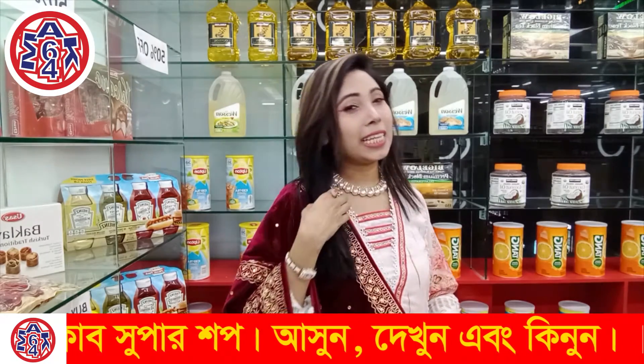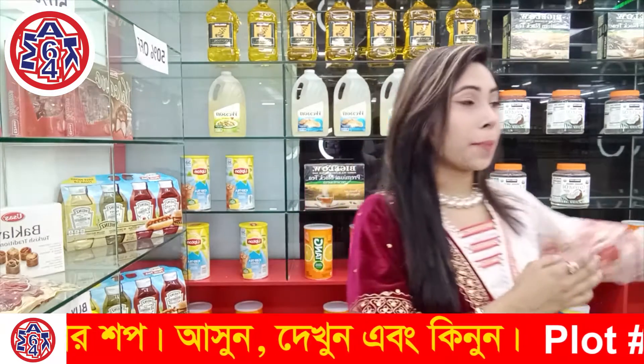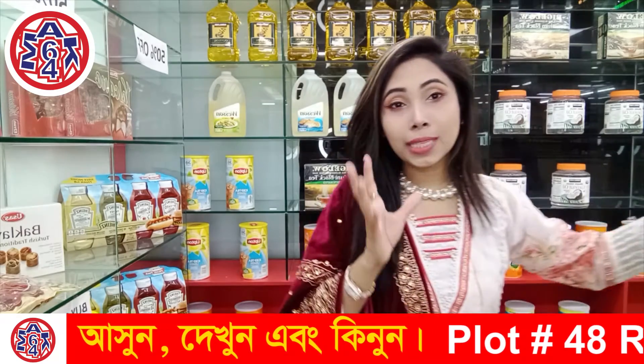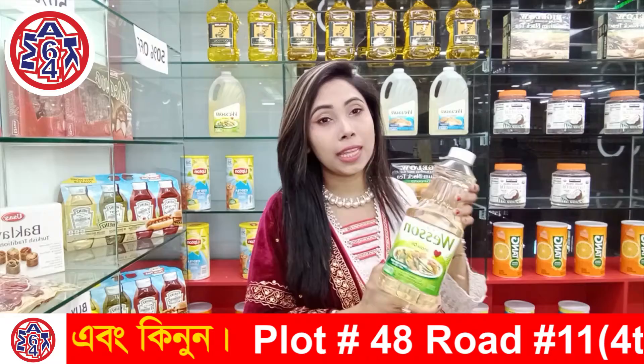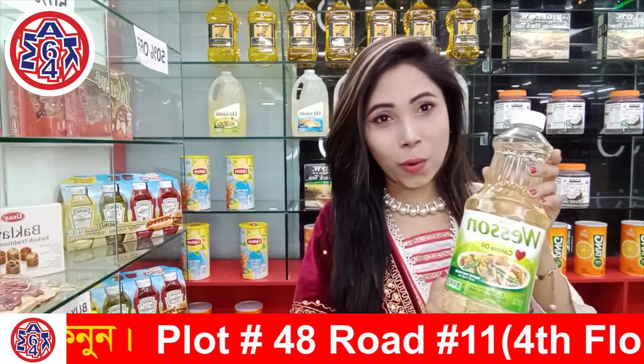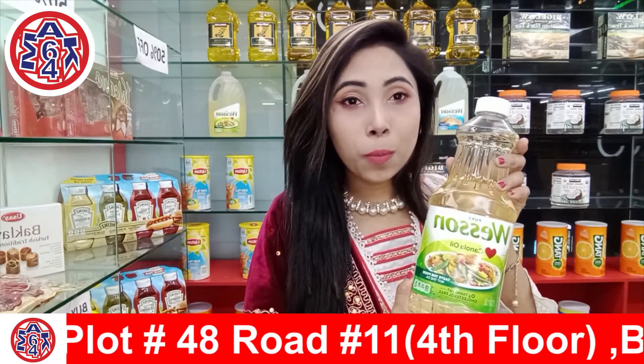So, this is the Mac64 Hossel Club, which has imported a canola oil, which is one of the best oils in Bider Country, which is one of the best restaurants in Bider Country.